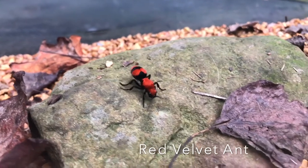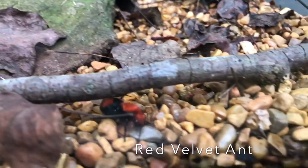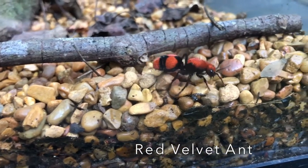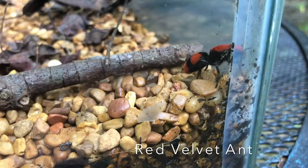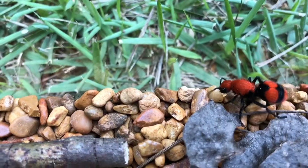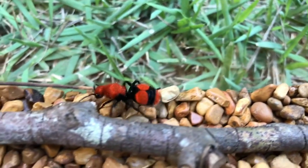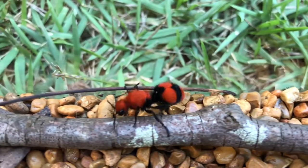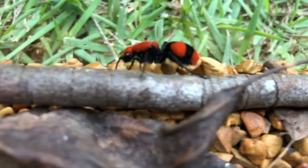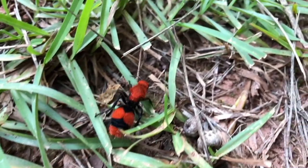This insect is called a red velvet ant. It looks like a large hairy ant, but it's actually a wasp. Since females do not have wings, they are sometimes confused as being ants. They're mostly orange-red with some black. The male red velvet ant looks very similar, but has dark wings and can fly. This female red velvet ant can be nearly one inch long. It is a solitary wasp, which means it lives alone and not with other wasps. She gets her name from the short, smooth, and shiny velvet-like hair on her body. Some folks call these insects cow killers due to the female ant's powerful sting, which is said to be strong and painful enough to kill a cow.